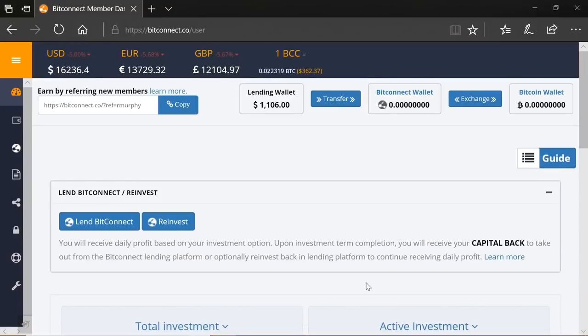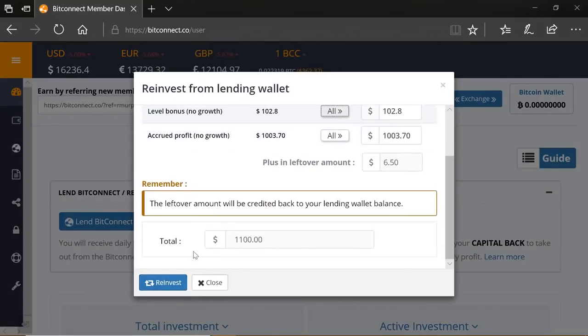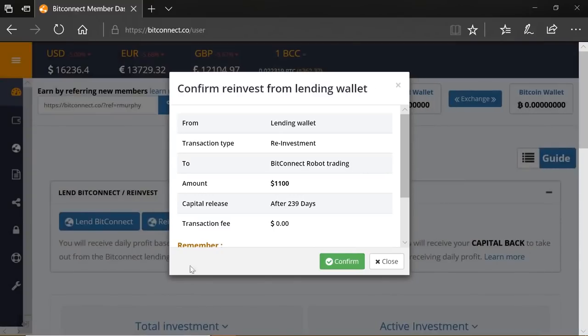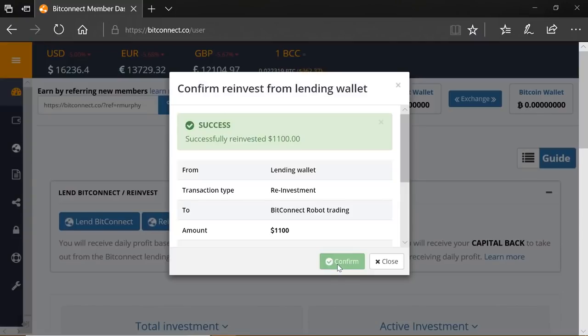Welcome back to the BitConnect YouTube channel. Today we'll be looking at the soft fork that occurred recently in the BitConnect coin — the benefits and implications for its users. First, let's do our daily reinvest. We've got just over $1,100, and we'll reinvest as long as it's over $1,010, so we'll stick it all in. That's a reinvest after 239 days, and we'll confirm.